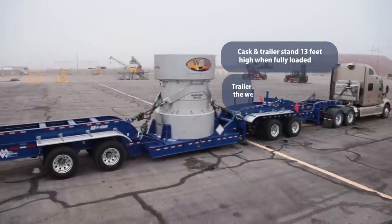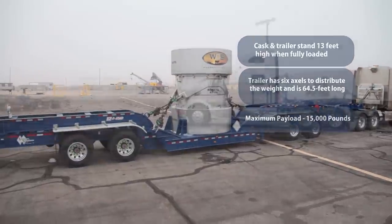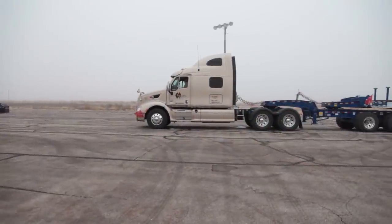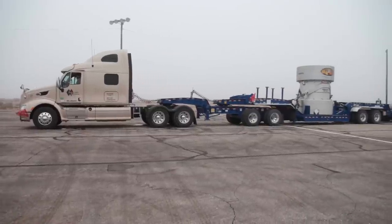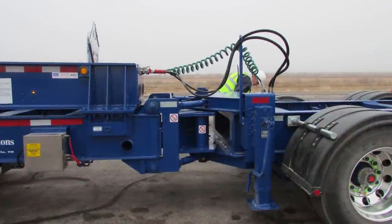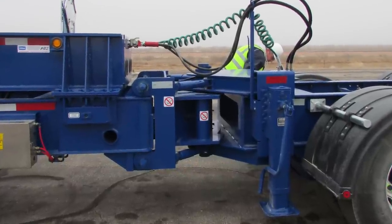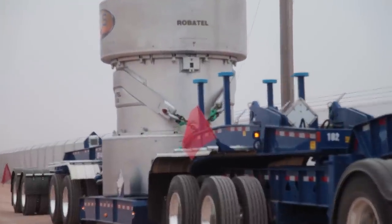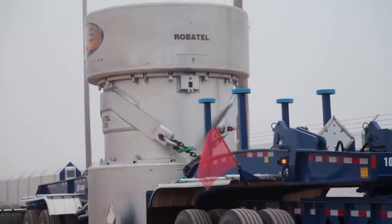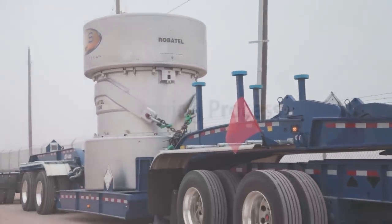The tractor and trailer were specifically designed to haul the WCS RT100 cask. The trailer is over 64 feet long and has six axles to distribute the weight. A bonus feature is that the front and back segments of the trailer can be removed, reducing the length to just over 45 feet, which gives us greater maneuverability at plant sites. Fully loaded, the cask and trailer will be just over 13 feet high and weigh over 120,000 pounds.